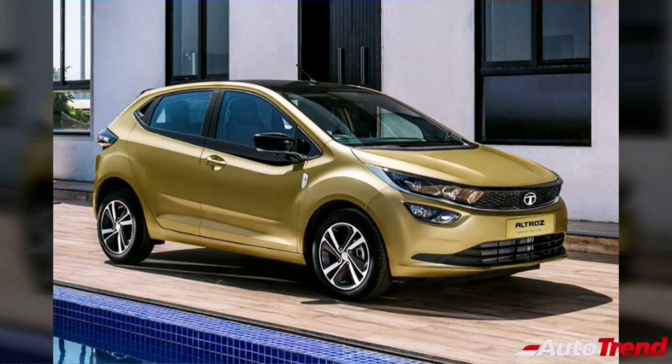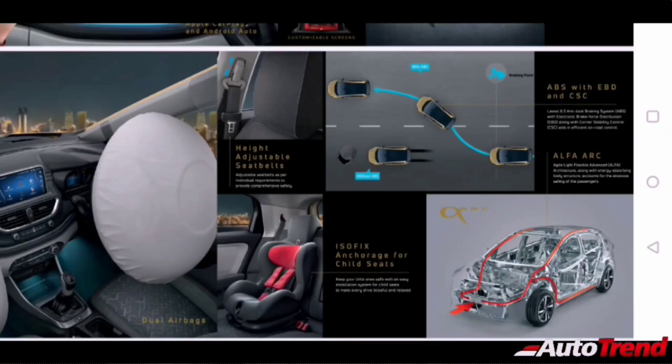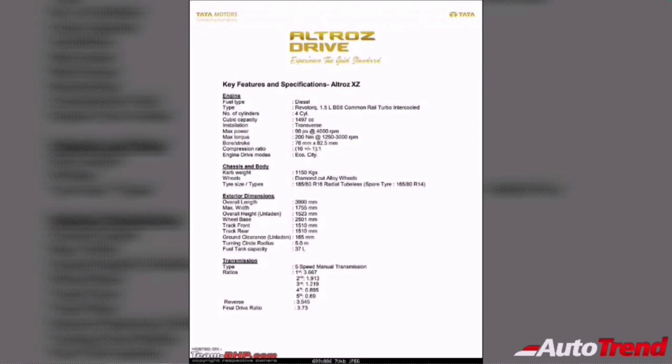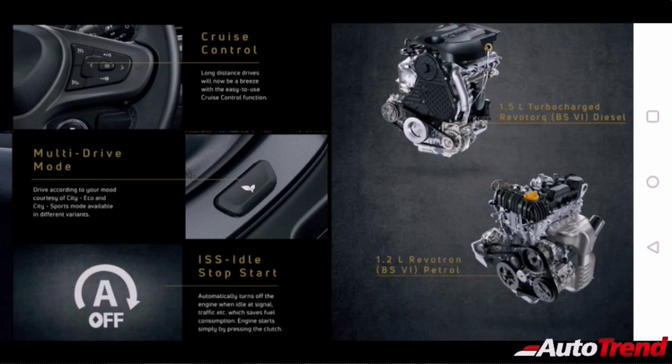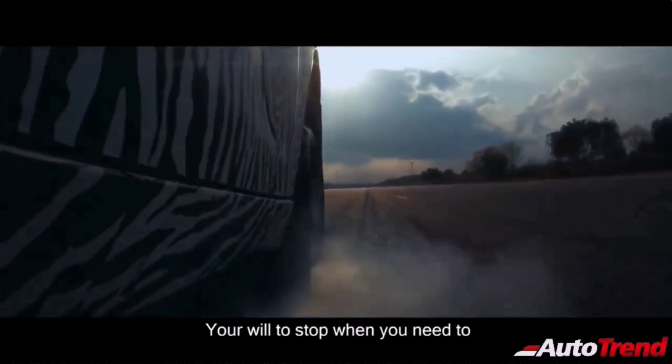The Tata Altros is currently available in two engine options: a 1.2-liter 3-cylinder aluminum naturally aspirated Revotron petrol engine producing around 86 PS and 113 Nm through a 5-speed manual transmission, and a 1.5-liter turbo diesel with 4 cylinders producing around 90 PS and 200 Nm also through a 5-speed manual only. Both powertrain options come with an eco mode as standard. Interestingly, the petrol Altros top-end variant gets wider section tires than the diesel variant.